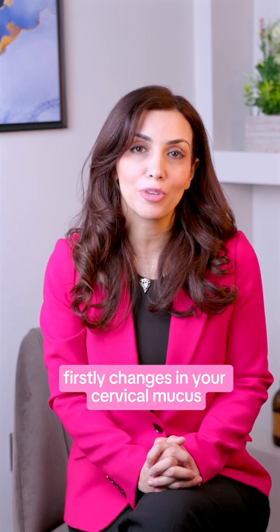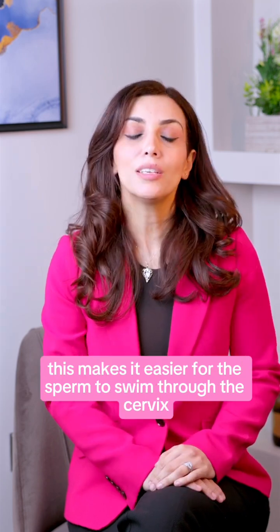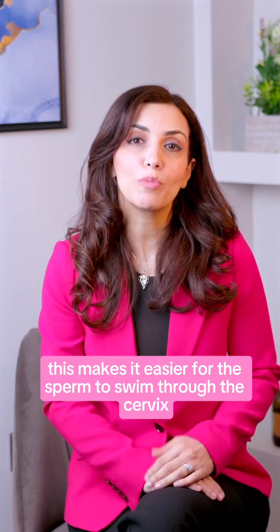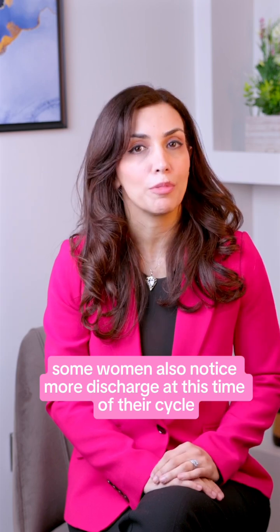Firstly, changes in your cervical mucus. As you approach ovulation, the cervical mucus becomes thinner, clearer and stretchier. This makes it easier for the sperm to swim through the cervix into the womb. Some women also notice more discharge at this time of their cycle.